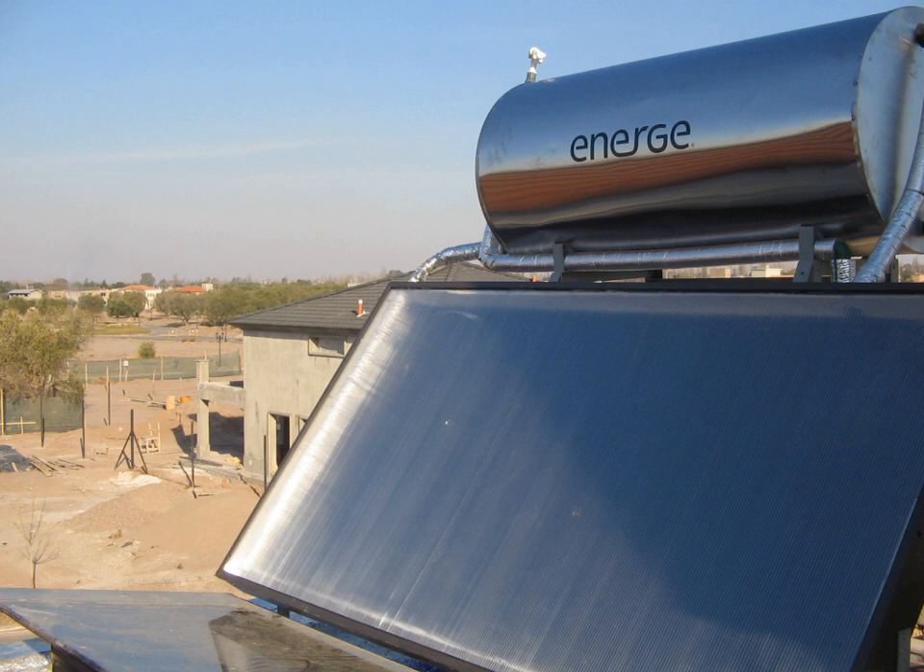At the beginning of 2011, Stirling Energy's development arm, Tessera Solar, sold off its two large projects — the 709 MW Imperial Project and the 850 MW Calico Project — to AES Solar and K Road, respectively. In 2012 the Maricopa plant was bought and dismantled by United Sun Systems.